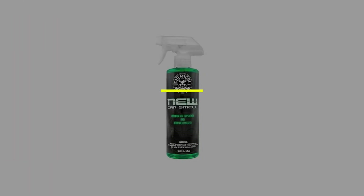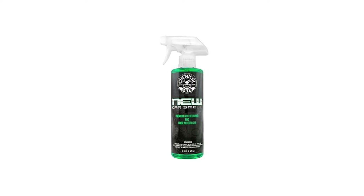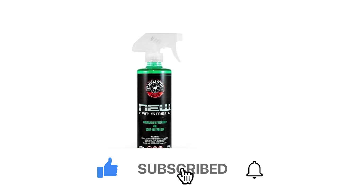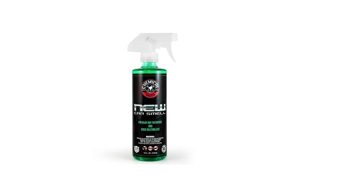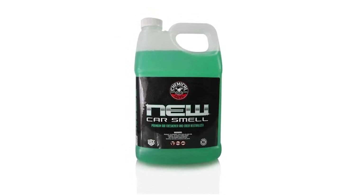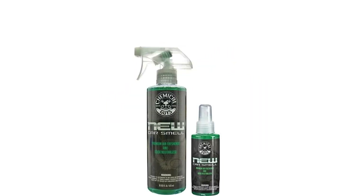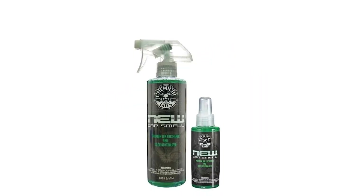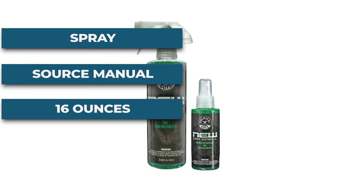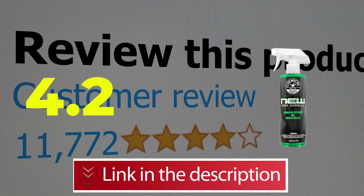Number 1. Chemical Guys AIR 101 16 Car Air Freshener. Chemical Guys new car scent smells like a new car, and that's fantastic. Concentrated, long-lasting premium air freshener with natural enzymatic odor elimination properties to eliminate odor and reduce recurring odor. Features: unique fragrances, reducing new odors, strong deodorizing capabilities. Specifications: item form — spray; power source — manual; floor area — 16 ounces. Customer review: 4.2 out of 5. Click the link in the description below.